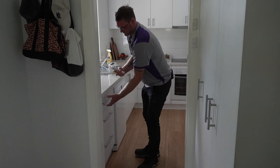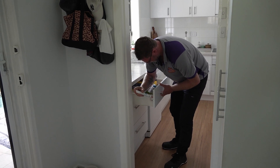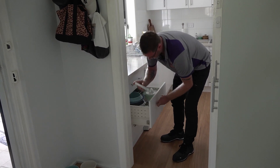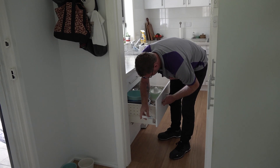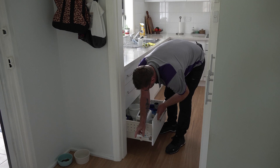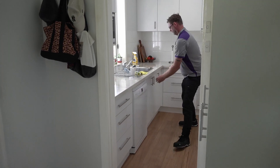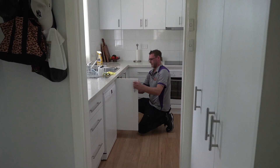The two most effective baits I've found are MaxForce Active and MaxForce Fusion. They're knocking them over pretty quick. Some of the other gels I've used over the years, you've got to wait two or three weeks to see a result. But just the other day I used MaxForce Fusion and I had cockroaches falling out of the cupboard before I walked out of the kitchen.